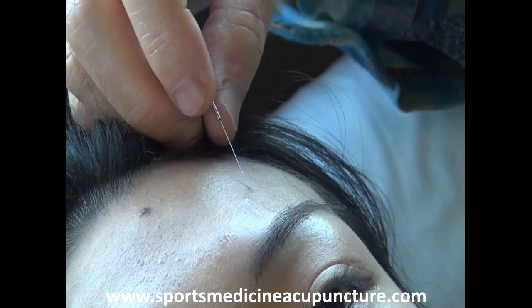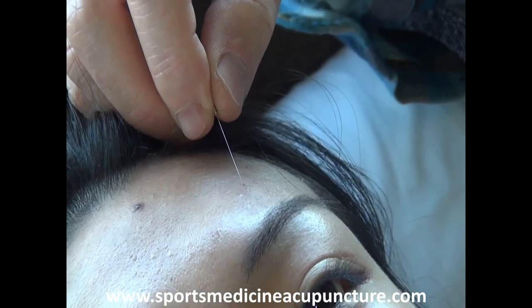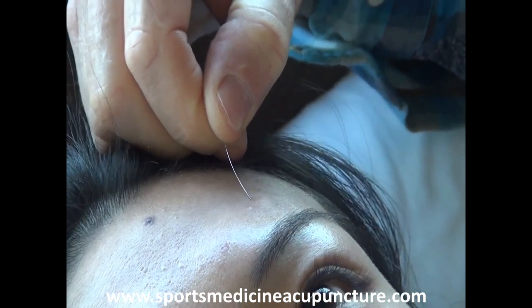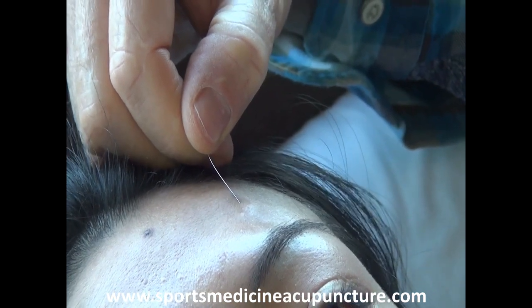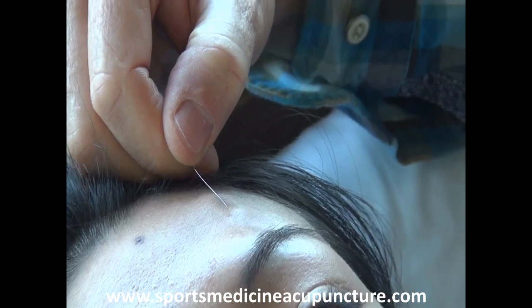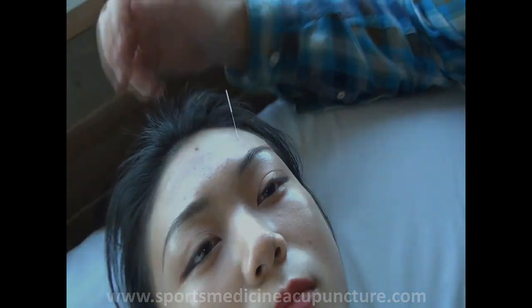So in this case, we can wrap the fibers of the frontalis around the needle, and help to encourage raising of the eyebrow when somebody has paralysis. So we could use this as an exercise — take an attempt to raise the eyebrow as we're pulling up. You can see how it's in the fibers of the frontalis.